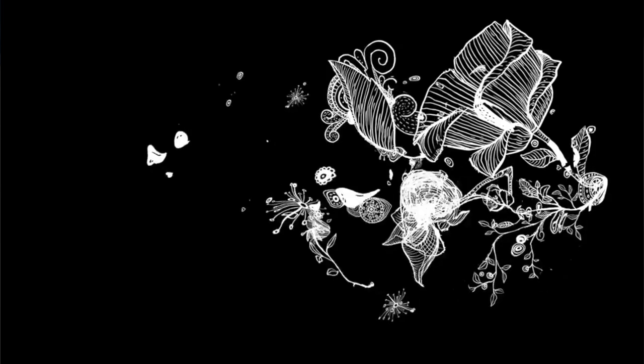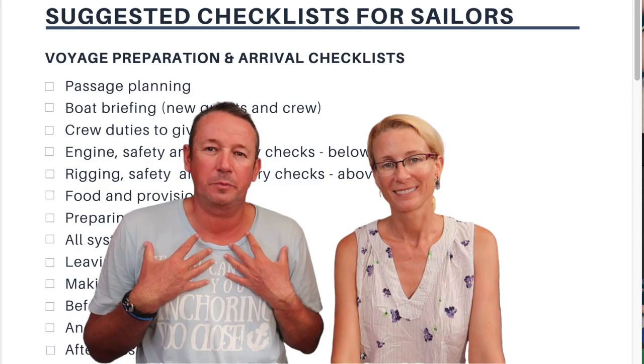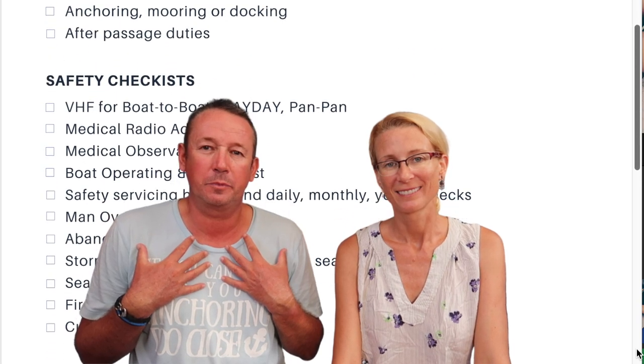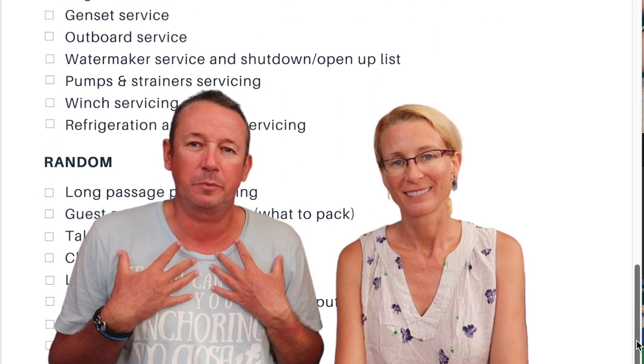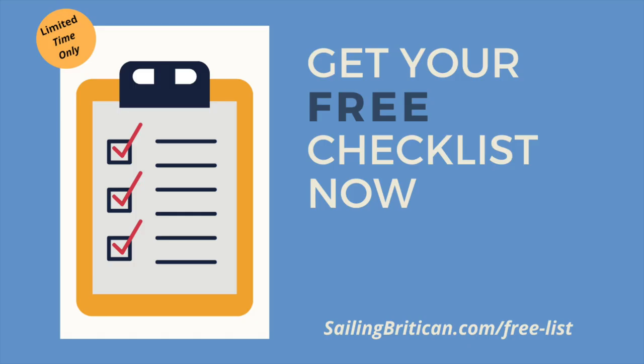Since we've been sailing for over six years, that list has grown over time. If you're unsure of what checklists you may or may not need on your boat, download our free checklist — it's called Suggested Checklists for Sailors. Getting the checklist will enable you to consider which checklists will help you to make your cruising life more enjoyable. Get the checklist here.